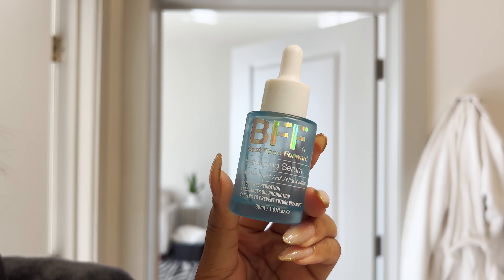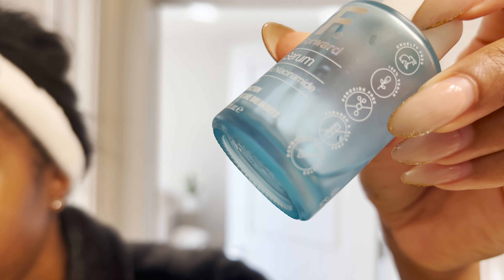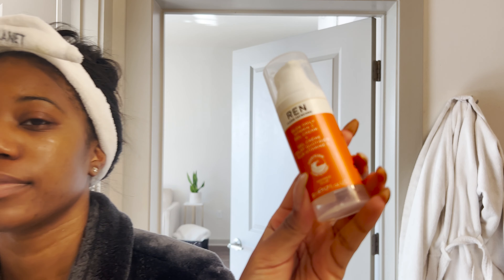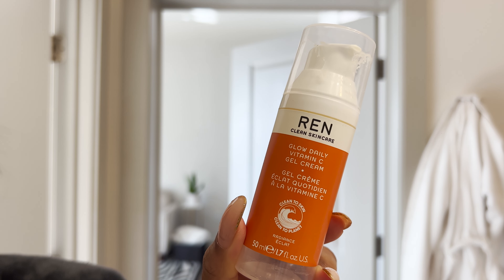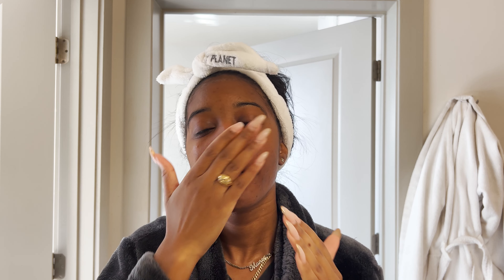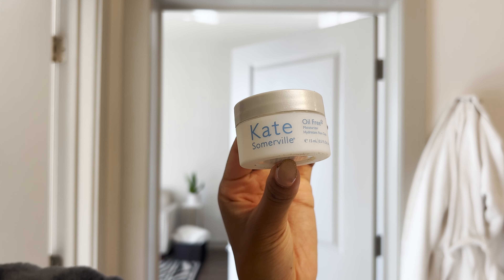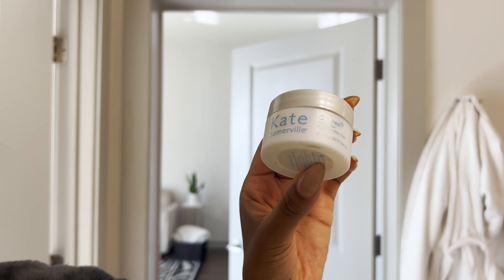Then we have my favorite collagen eye cream from Trader Joe's and this balancing serum from BFF — holy grail, you need this right now. And of course you can't forget the vitamin C; I use the gel cream by Wren. Then we touch it up with this oil-free moisturizer by Kate Somerville.